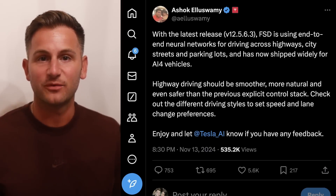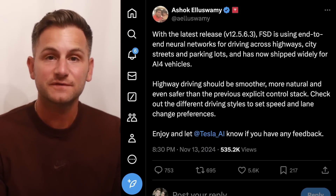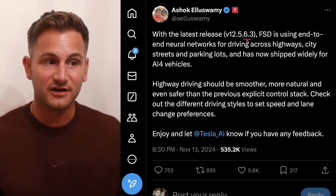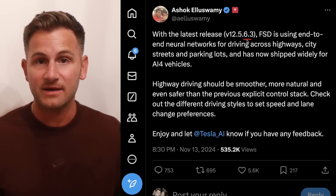There's a lot going on right now with tax credits and charging and we'll definitely talk about that, but we can't lose sight of what matters most for Tesla right now and that's FSD progress. With Ashok saying that FSD 12.5.6.3 has now shipped widely to AI4, I figured it'd be time for some highlights.